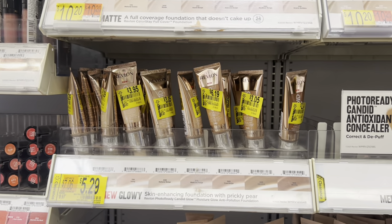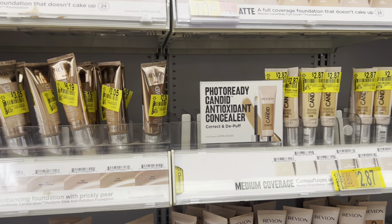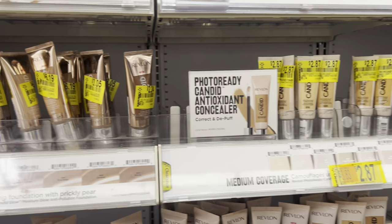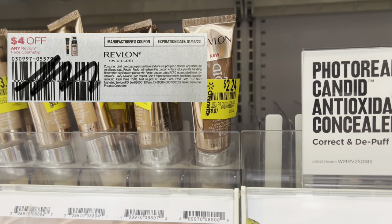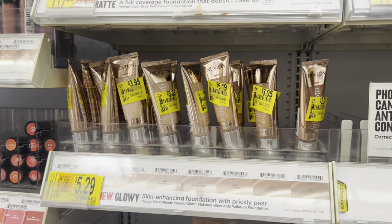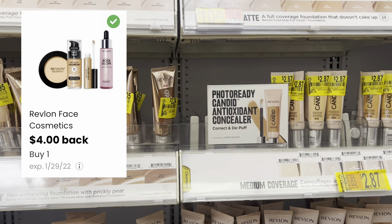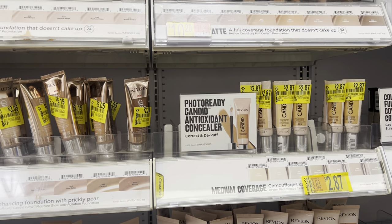Here is some Revlon foundation that was also marked down. I went with the cheapest one at $2.24. Just like the lip products, I used one paper coupon to get $1.76 in overage — Walmart does allow overage. Then I submitted my receipt to coupons.com for the other one to get an additional $4, making that a $1.76 moneymaker as well.